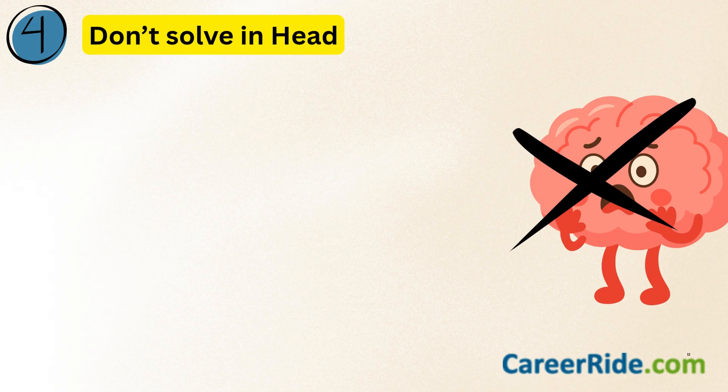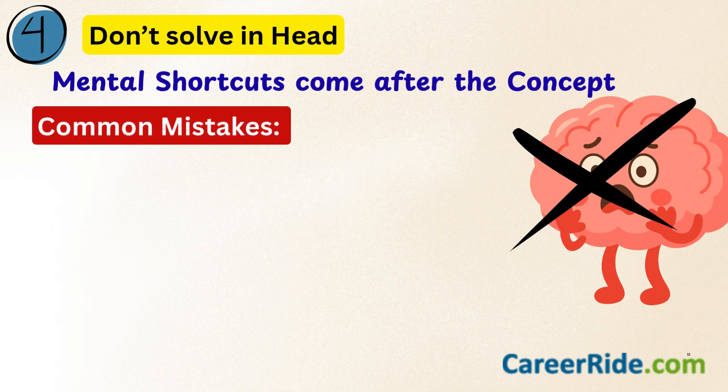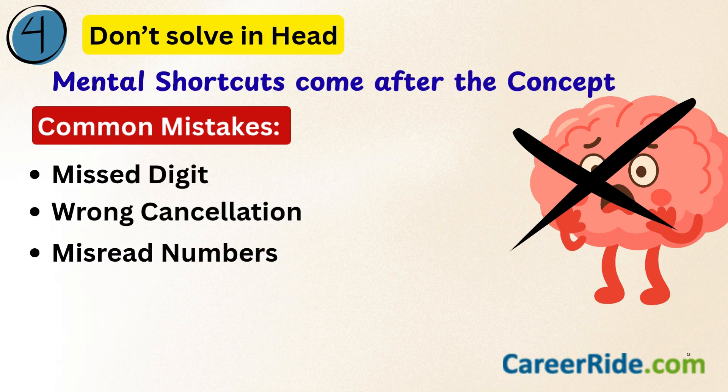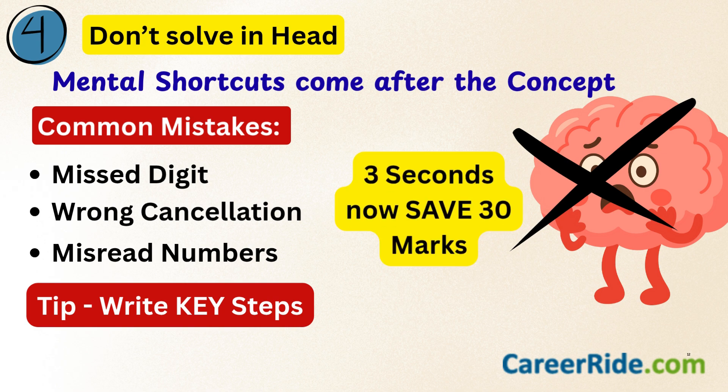The next important thing is: don't solve questions in your head. Mental shortcuts work only after you have mastered the concept. Most mistakes arise from missing a digit, wrong cancellations, or missed numbers. My tip here is to write key steps — it takes just 3 seconds but can save 30 marks across the paper. If you are at an initial level, make sure that you write and practice.